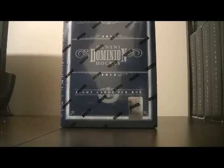Hello again everybody, welcome to our eBay Box Break. This is for the 2011-2012 Panini Dominion Box Break at number 147.